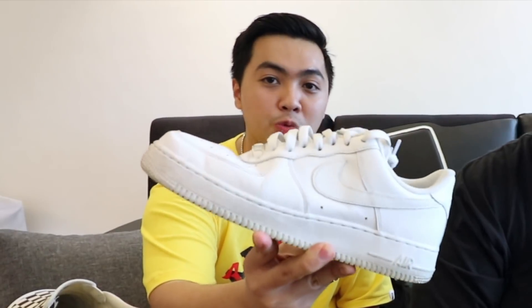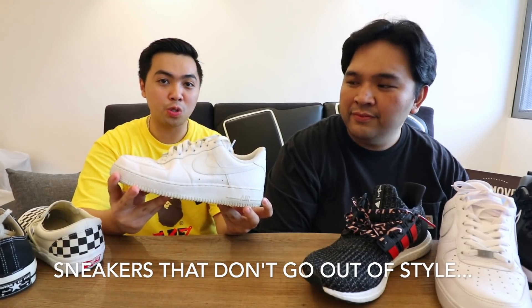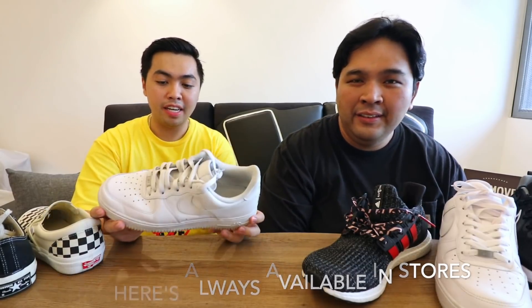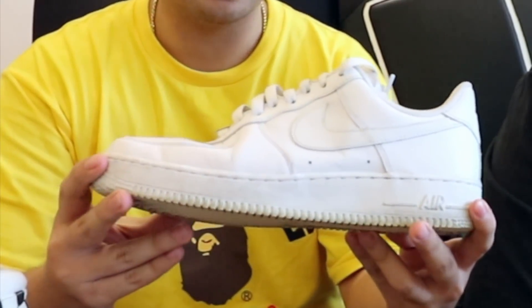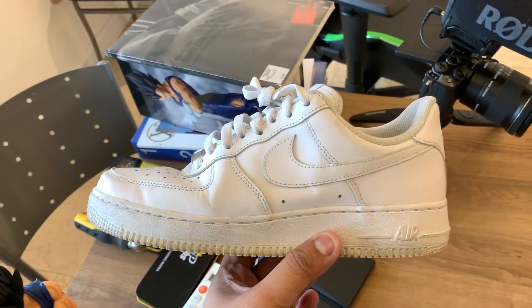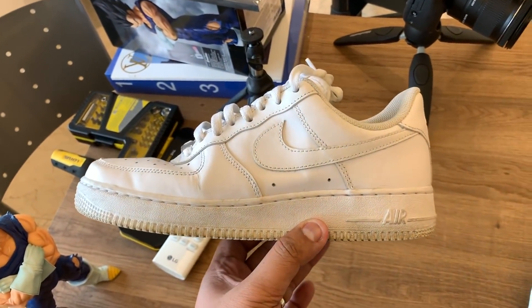First up, I'm about to share with you guys the Air Force One — a classic, timeless piece. This is the pair that will never go out of style, and it's still available in stores, so it's not hard to find. And of course, if you want to start your collection, you've got to start with cheaper shoes first. This pair right here can last you over a year, especially if you take care of it. Actually, the more you wear it, the better and nicer it looks.